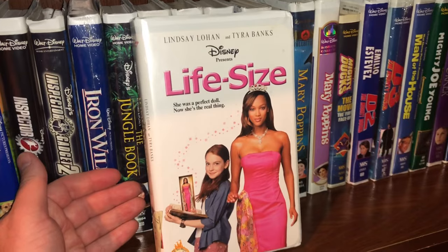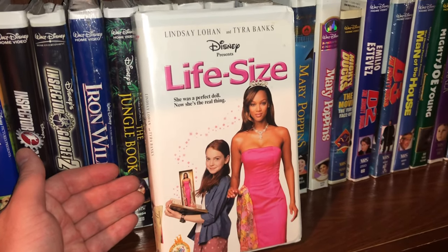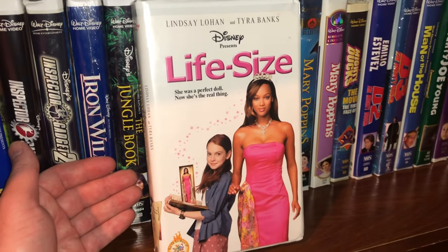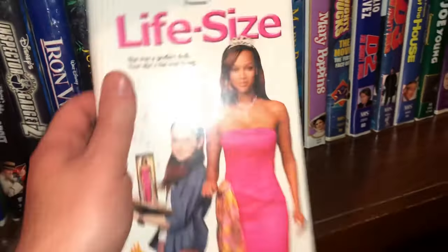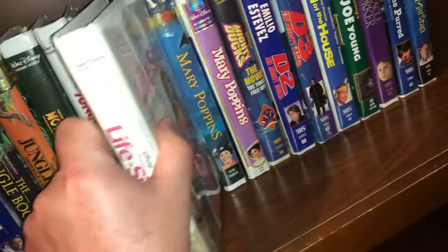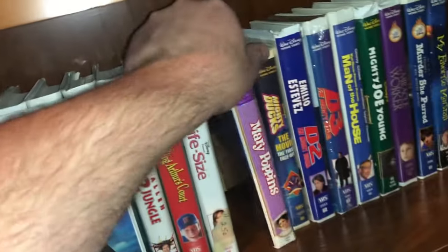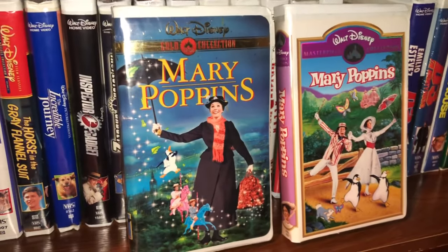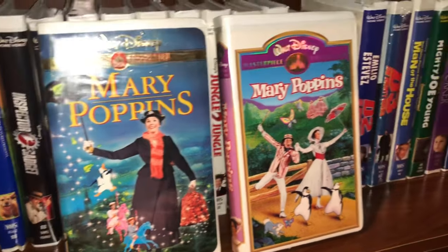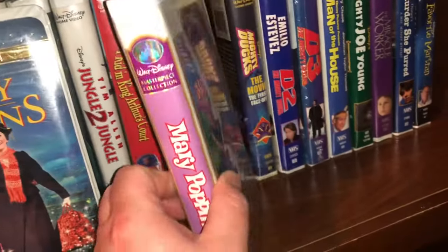The next one is called Life Size, starring Tyra Banks and a young Lindsay Lohan. I have a couple of the Mary Poppins movies — same movie, two different covers. On the left is the gold collection, on the right is the masterpiece collection. Great movie, some great music in there.